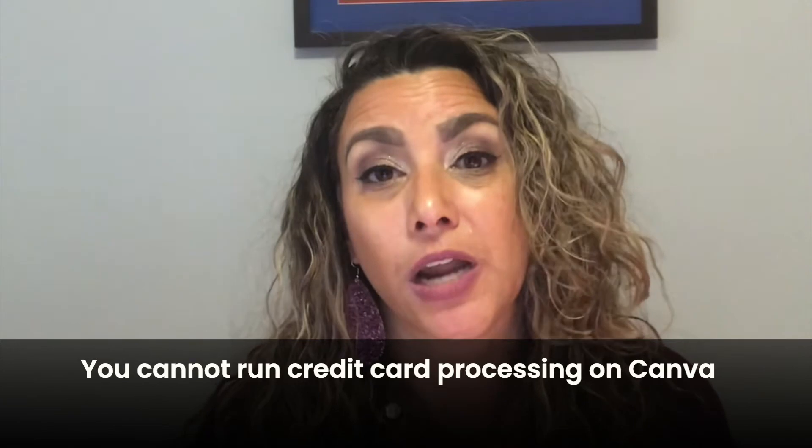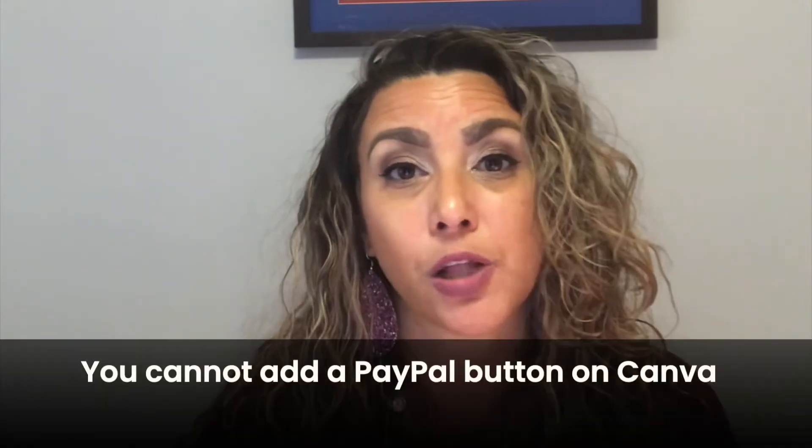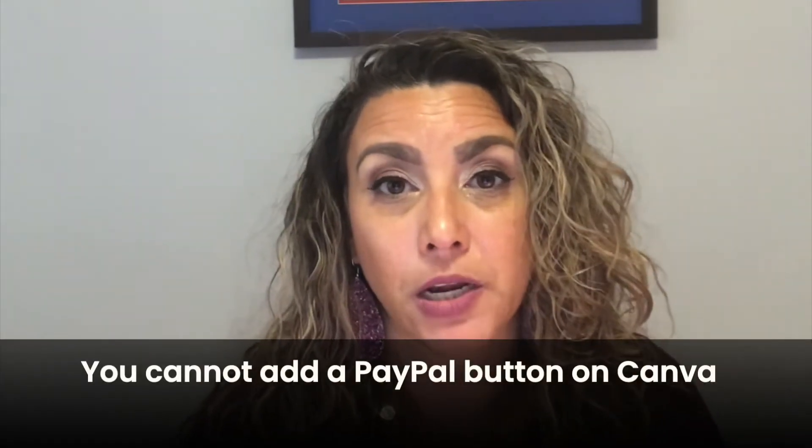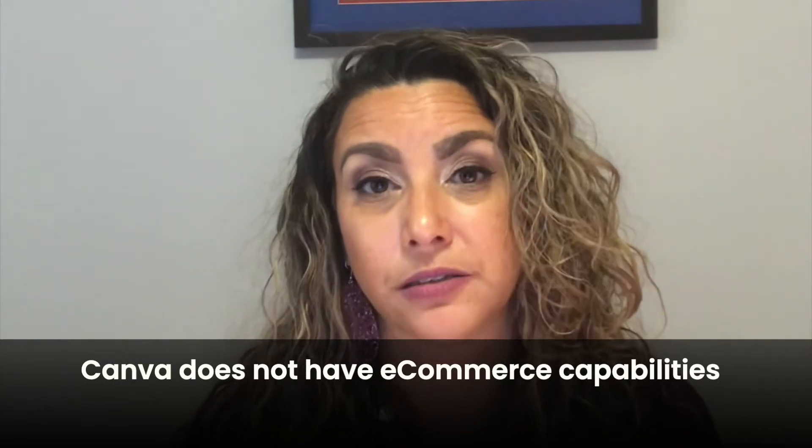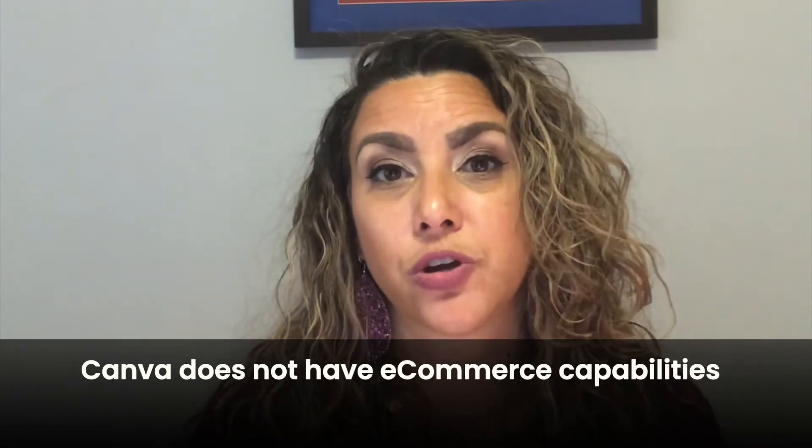A lot of you are like, I don't want to spend money on a website, I want to use Canva — which is kind of a great solution, but it's really not. There's actually another website you can use that won't really cost you any money. And what's better about this option is you can take credit card transactions through PayPal on it. Unlike Canva, you cannot run any type of credit card processing on Canva. If you want to sell a product or service and add a PayPal button, you can't do that on Canva. It's not a platform with e-commerce capabilities — it's an online place to show a presentation or portfolio, but it's not where you want a full website.